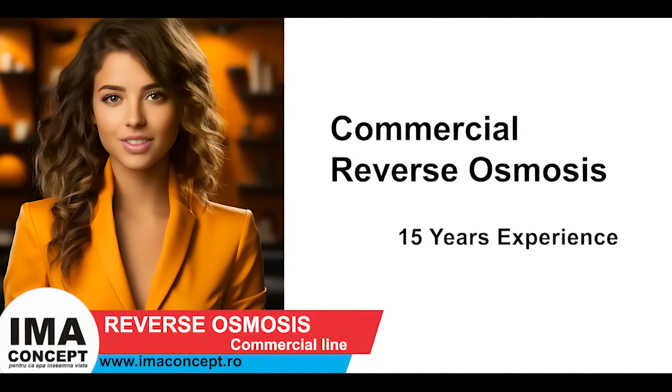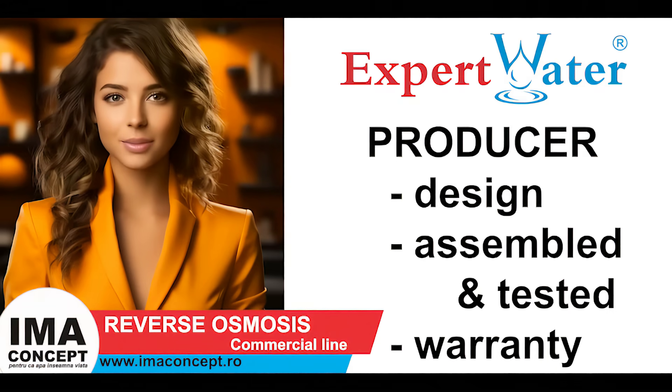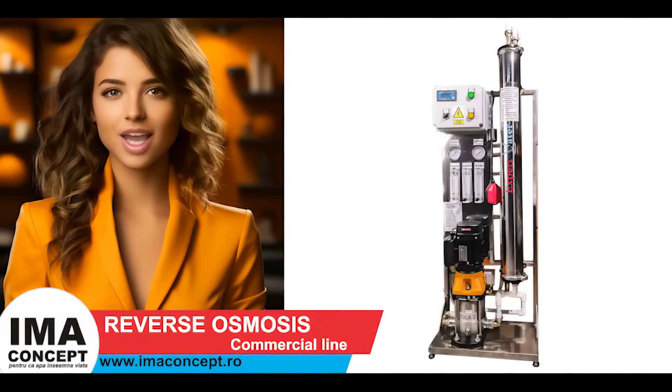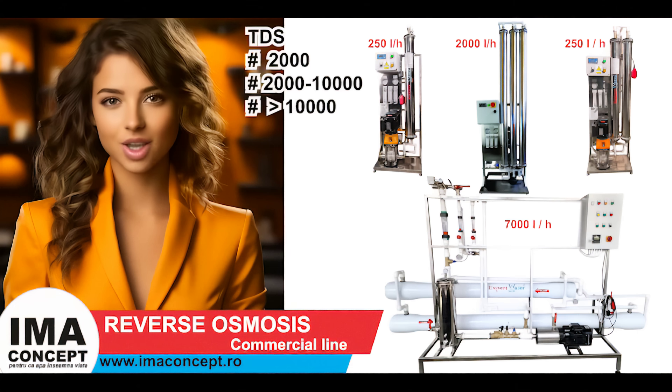For 15 years, IMA Concept has been offering you the best systems for producing osmosis water and demineralized water. Being a manufacturer of Expert Water industrial reverse osmosis systems, we design, manufacture, and deliver all over the world from our European warehouses — reverse osmosis modules from 250 liters per hour up to any size according to the requirements of our customers.